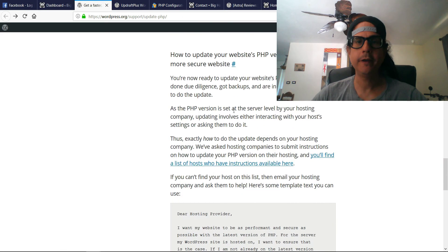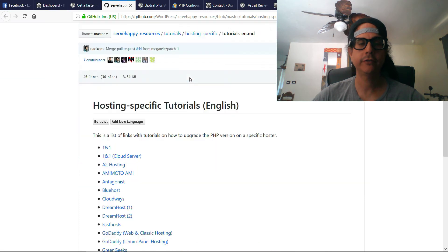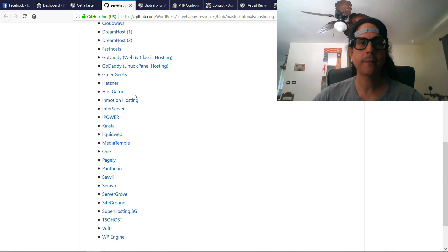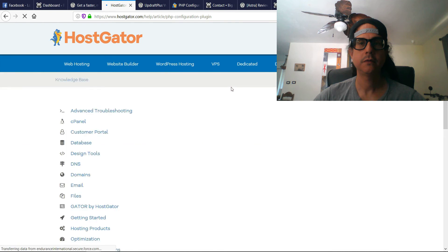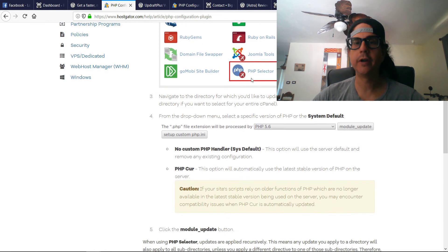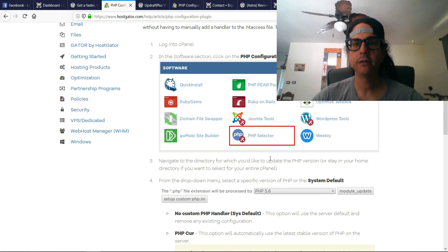The PHP version is set on your server — so whoever is hosting your site controls this. There's a link where you'll find a list of hosts with instructions on how to do it. I'm on HostGator, and pretty much all you have to do — and I'm sure it's very similar with all other hosting providers — is go to the PHP Selector.